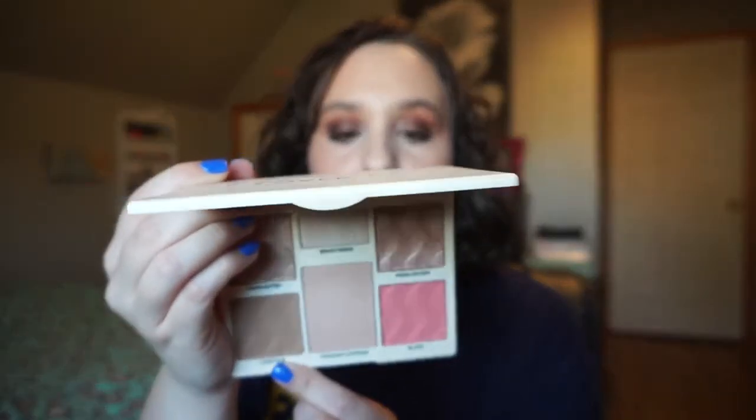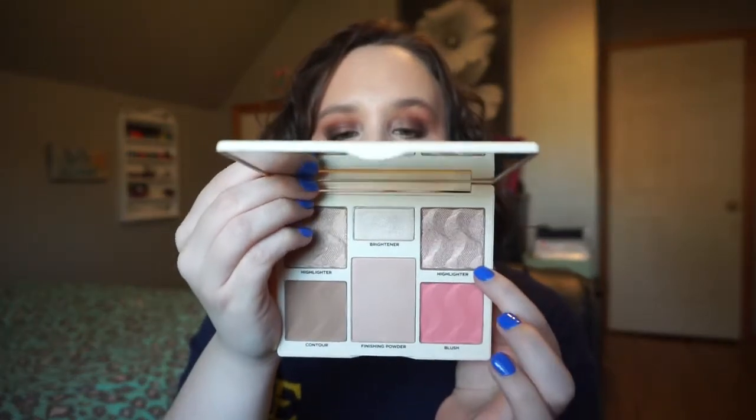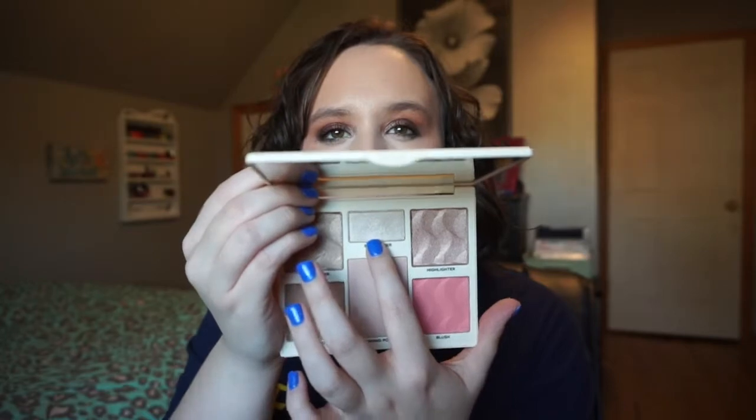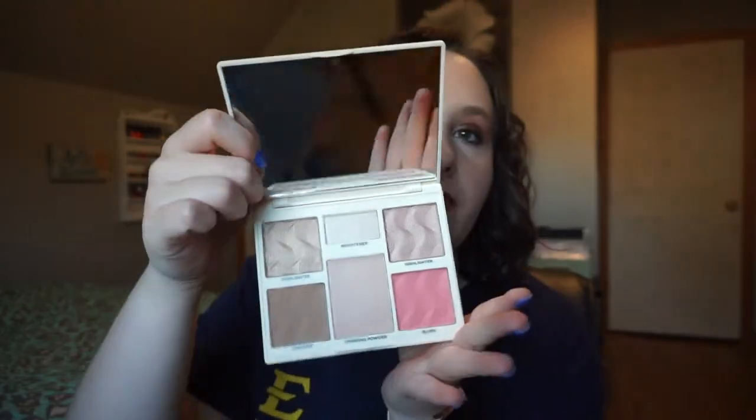Today I put on the contour shade called Silhouette and the highlighter called Divine. I used the brightener called Moonbeam in my inner corner. There's also a finishing powder but it has glitter in it, so I'm not sure what I'd use that for. Nice mirror, nice little travel palette — I liked it.